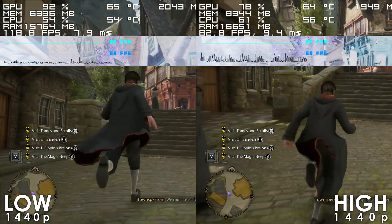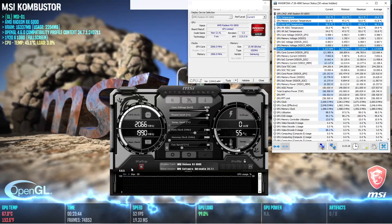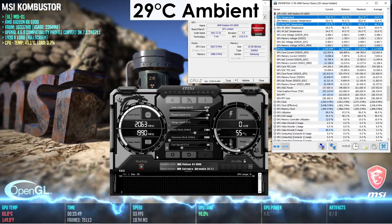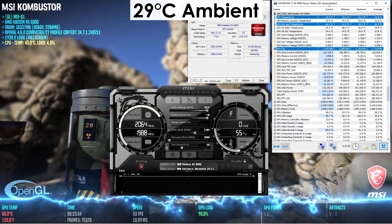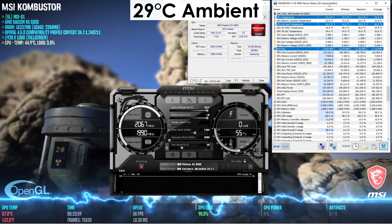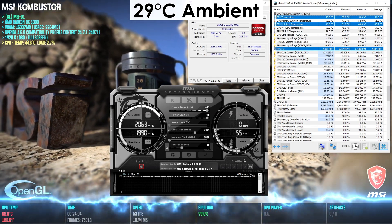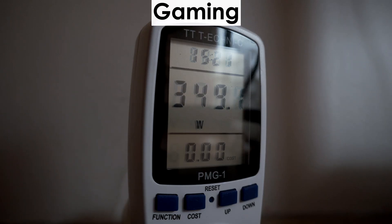Due to its size and efficiency, this XFX Merc 319 RX 6800 is an extremely cool card. Even with the fan speed set to 50% and a room temperature of 29°C, GPU and hotspot temps never exceed 56°C and 68°C respectively. It's a similar story with power consumption — the whole build doesn't exceed 400 watts in Cyberpunk at 1440p.